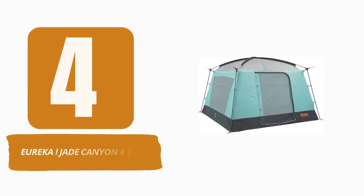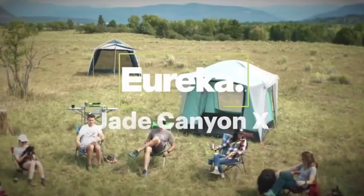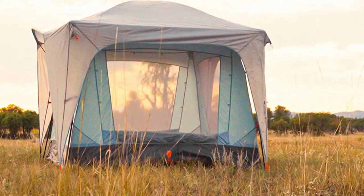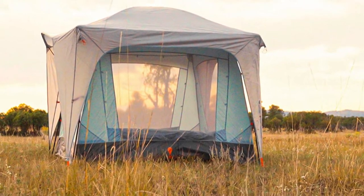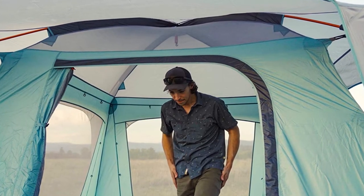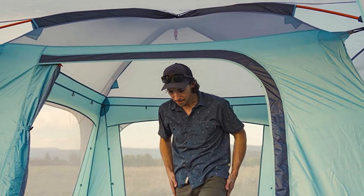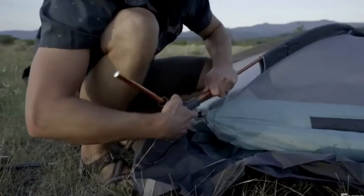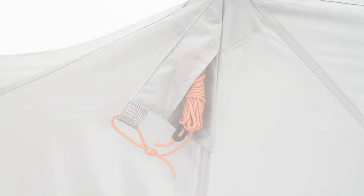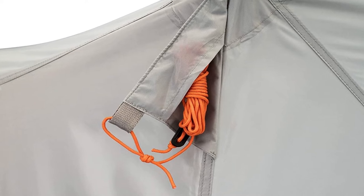Number 4: Eureka Jade Canyon 4 Tent. The Jade Canyon 4 is a spacious family tent that replicates a screened-in porch. The 7-foot interior height reduces the need for awkward stooping. With 64 square feet of floor space, there's sufficient room for movement. We found sufficient space for two adults and two young children. Each wall is lined with pockets, ideal for storing your headlamp and other necessities. The best features of this tent are its airy atmosphere and massive mesh windows, which maintain airflow and allow you to enjoy the view in any direction. We spent a week camping outside of Moab and enjoyed watching the sunrise while relaxing in our tent.